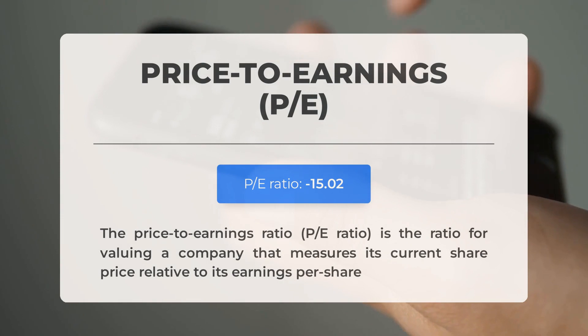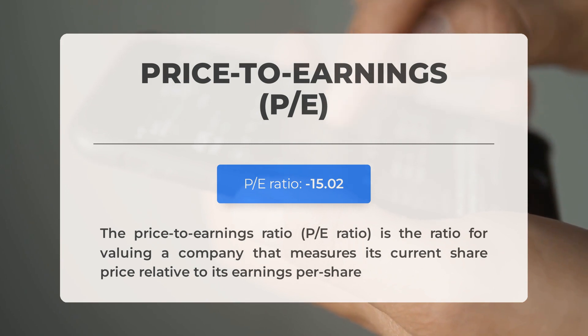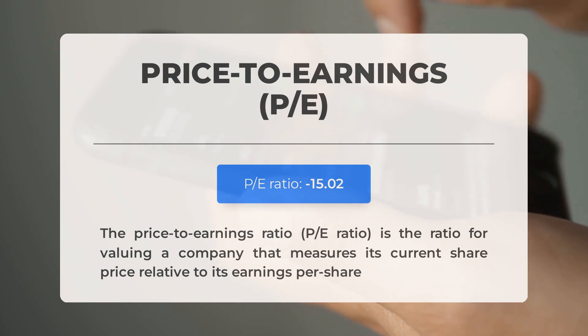Before we dive into the possible good trading levels for SoundHound AI, let's quickly cover some essential fundamental data. First, the price-to-earnings ratio, or PE ratio. This crucial ratio measures a company's current share price relative to its per-share earnings. A negative PE ratio means the company has negative earnings or is losing money. Even established companies experience down periods, often due to factors beyond their control. However, consistently negative PE ratios may signal insufficient profit and possible bankruptcy risks. The next earnings report for Q2 2024 is expected on August 13, 2024. Analysts' consensus estimates are at negative $0.0800. Keep an eye on these numbers, as they can greatly impact stock prices.